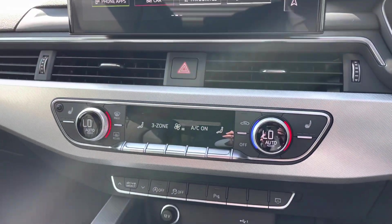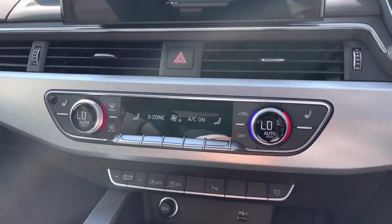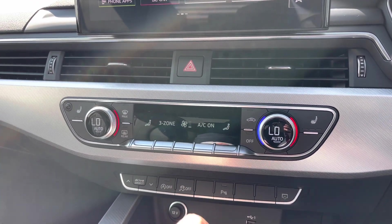Coming further down, we have the controls for the three-zone climate control system, with the digital dials making it really nice and easy to change the in-car temperature, and the centre buttons changing things like the fan intensity, turning on and off the air conditioning, as well as setting the fan's direction.